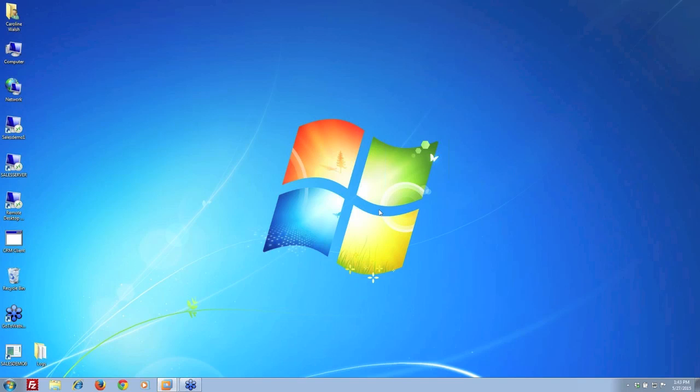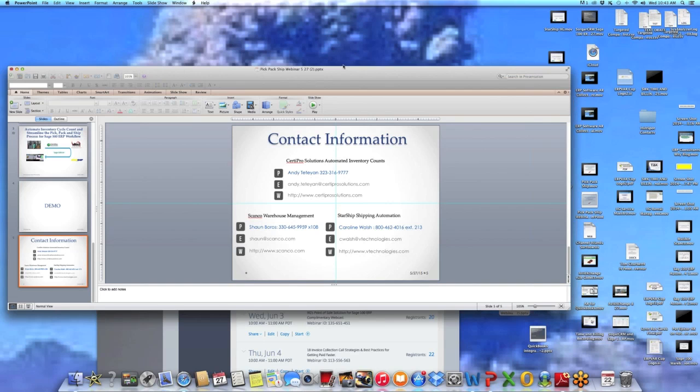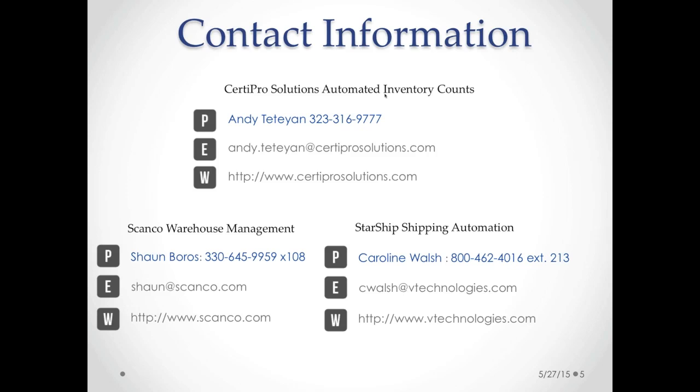Thank you, Caroline. We're going to show some contact information for all of the speakers — Andy's, Sean's, and Caroline's contact information. Please reach out to them with any questions.